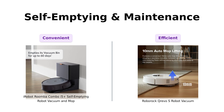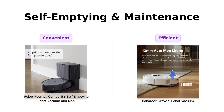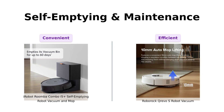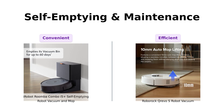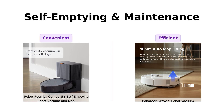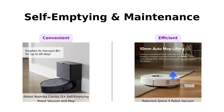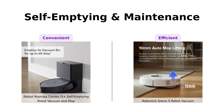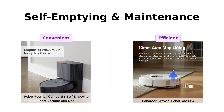Both of these bad boys know how to take care of themselves. Roomba empties its bin for up to 60 days — that's two months of not having to think about vacuuming. But Roborock says hold my mop, and offers up to seven weeks of hands-free operation with its self-emptying feature. Plus, it has auto mop washing and hot air drying. Reviewers love the convenience and efficiency of Roborock's self-maintenance features — it's like having a robot butler that does your chores and makes sure everything smells fresh.